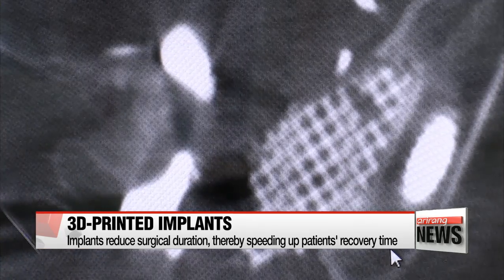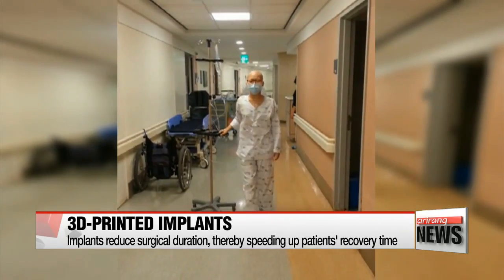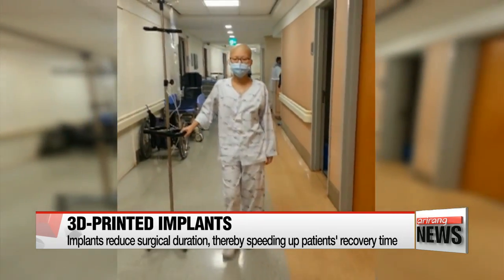"speeding up the patient's recovery time and enabling her to walk within a week of the surgery, instead of the usual four-week period."